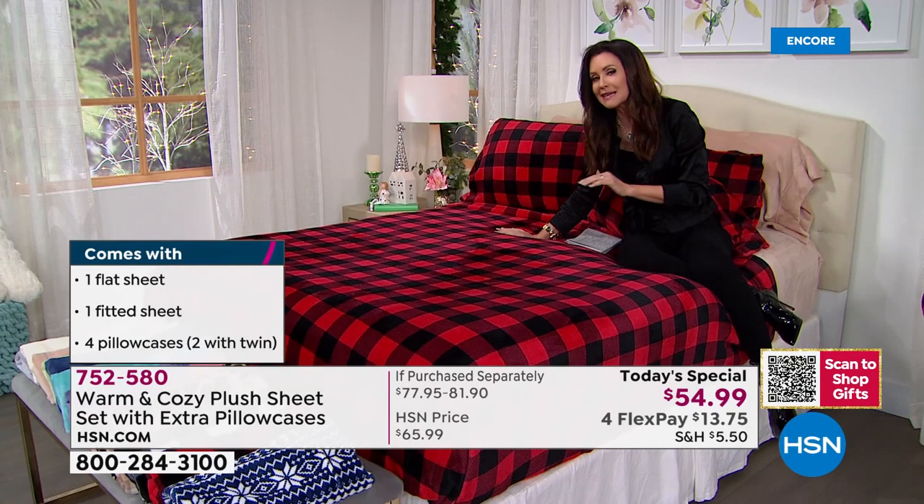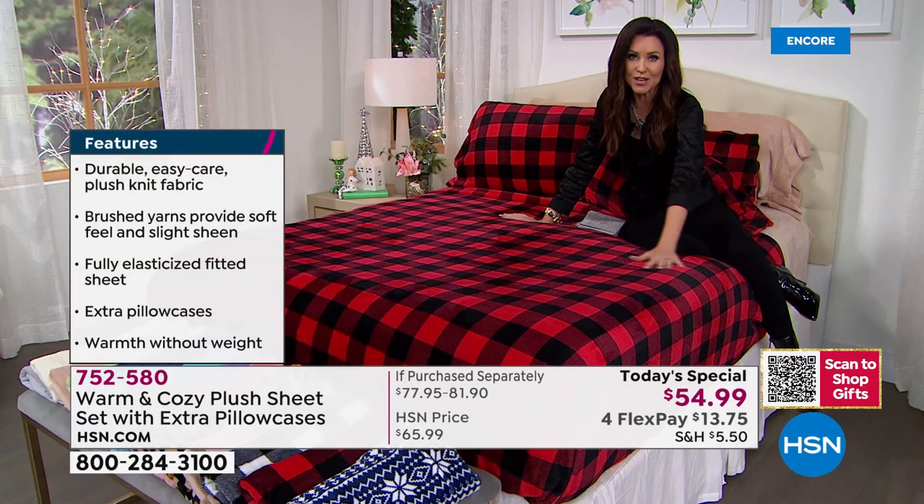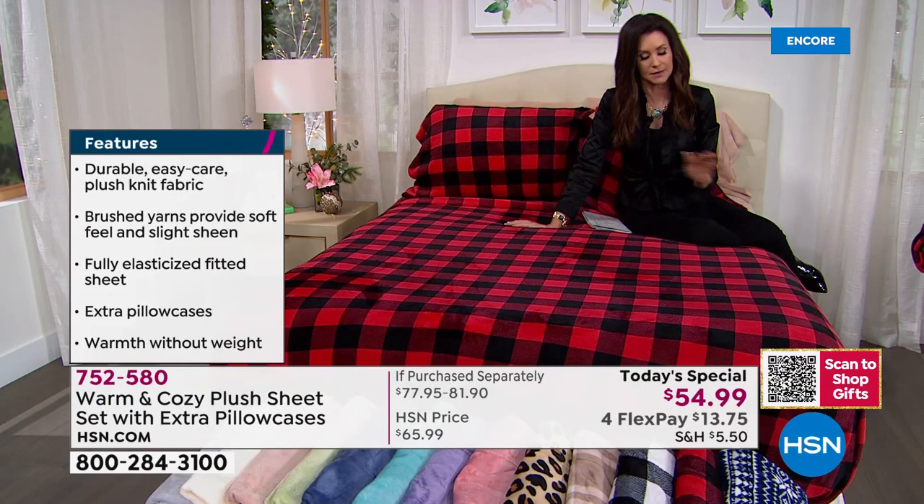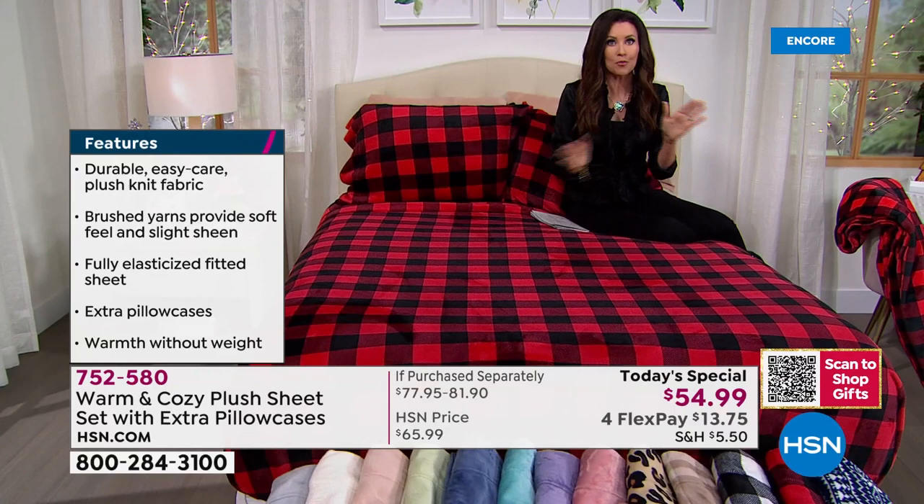The very best value we have ever done on quite literally the most comfortable sheets that you will ever, ever experience. Now this is our red Buffalo check — anytime we ever offer anything in red Buffalo check, it sells out so quickly. In fact, last time we even had this set of plush sheets, it wasn't a today special, it wasn't this price, we didn't have extra pillowcases — it sold out in one day.